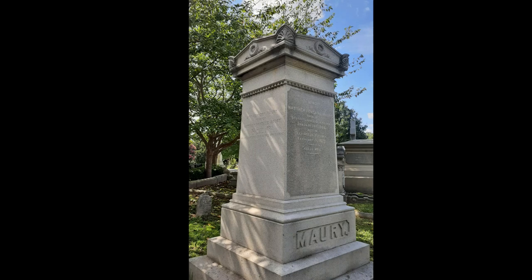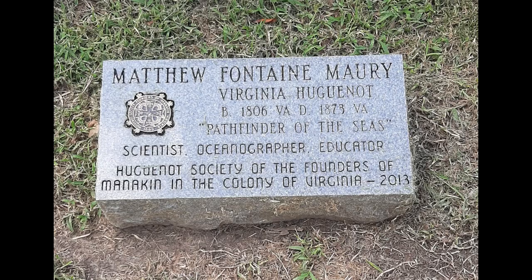Stop 25 returns us to Presidential Circle and the grave of Matthew Fontaine Maury. Born in Fredericksburg, he will sail around the world three times from 1825 to 1834 and produce and publish many navigational charts. Appointed Superintendent of Charts and Instruments for the Navy Department, he begins to publish on oceanography and meteorology.